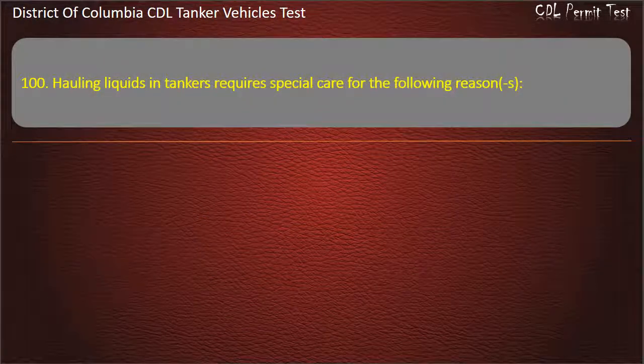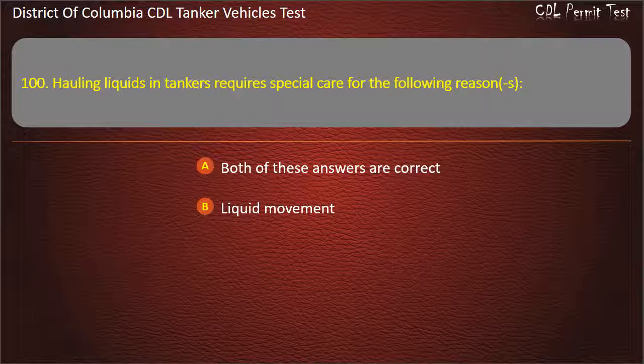Question 100: Hauling liquids in tankers requires special care for the following reasons: Both of these answers are correct; Liquid movement; High center of gravity.